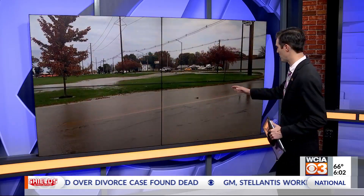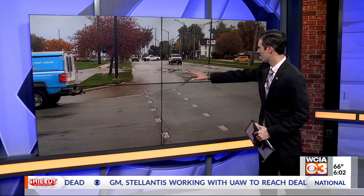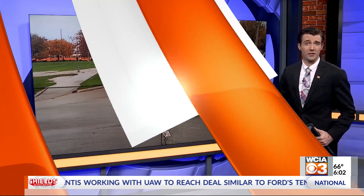The city has some work to be done after a water main break in Champaign this morning. Take a look at that — you can see the water flooding the street here, coming out of the main right there around Marketplace Mall.